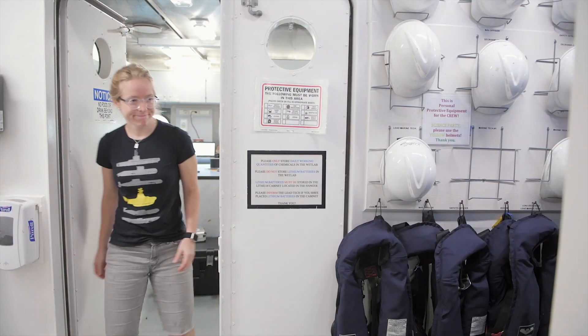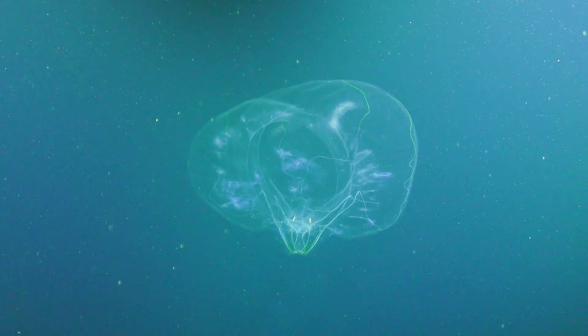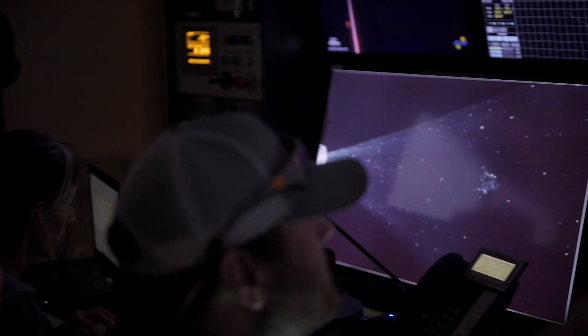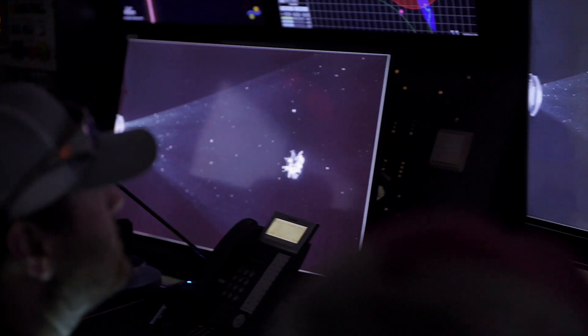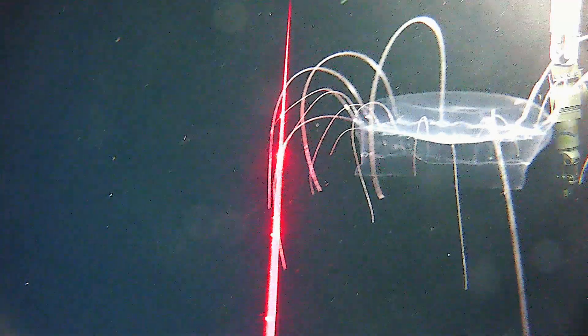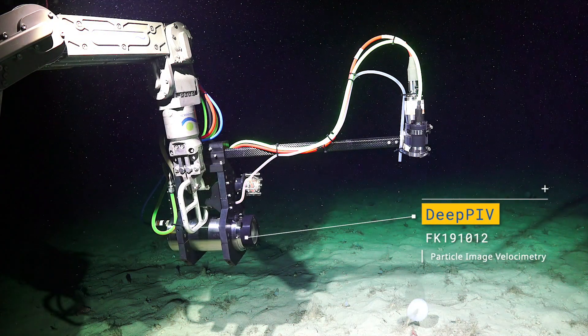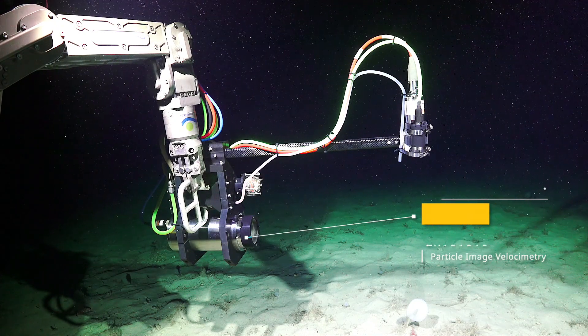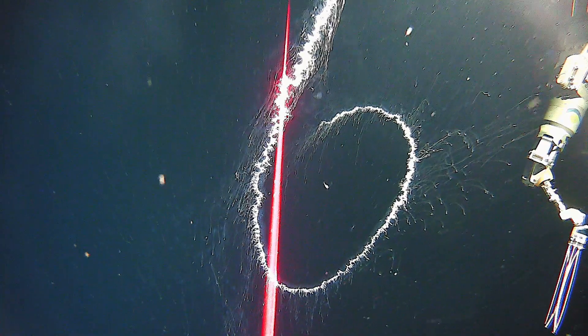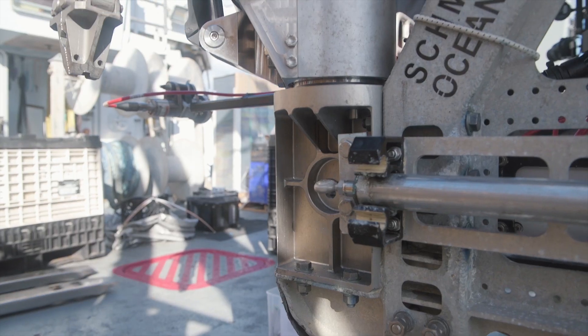If you're able to show that there are areas in the mid-water environment that are special, that might be something we want to set aside and protect. But we really can't even speak to those things without having the tools available to do that. So this cruise is an opportunity for us to test out our equipment for a 2020 expedition in New Caledonia. We brought on board the DEEP-PIV instrument, and it's the first time we'll be deploying it off of ROV Sebastian.